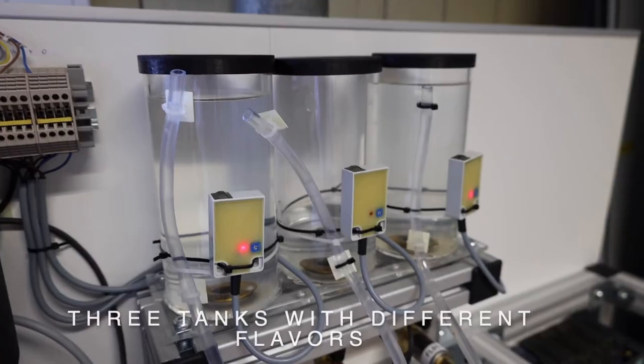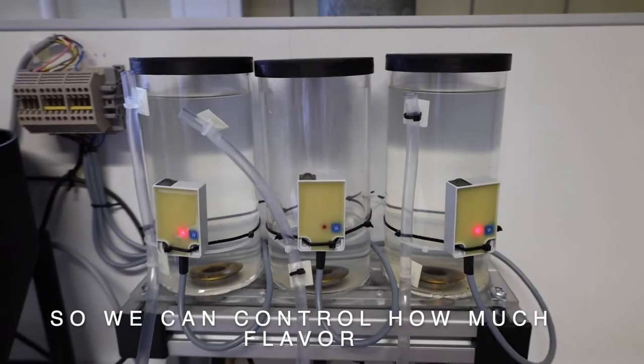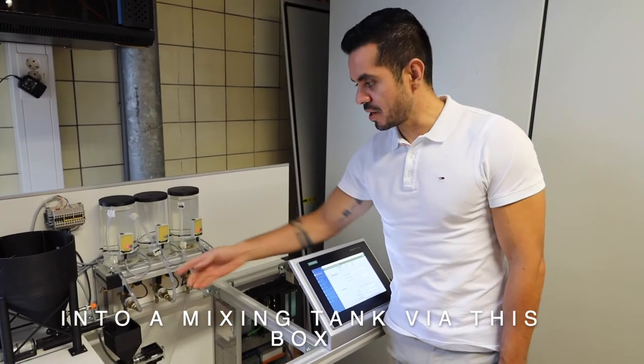The third part consists of three tanks with different flavors that we can control — how much flavor we put from each flavor into our mixing tank via this box.